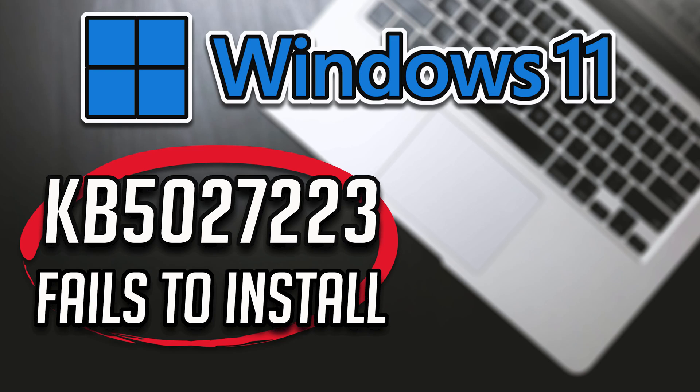Consequently, we have prepared a concise and straightforward guide to assist you in rectifying any issues you may be facing with your Windows updates.